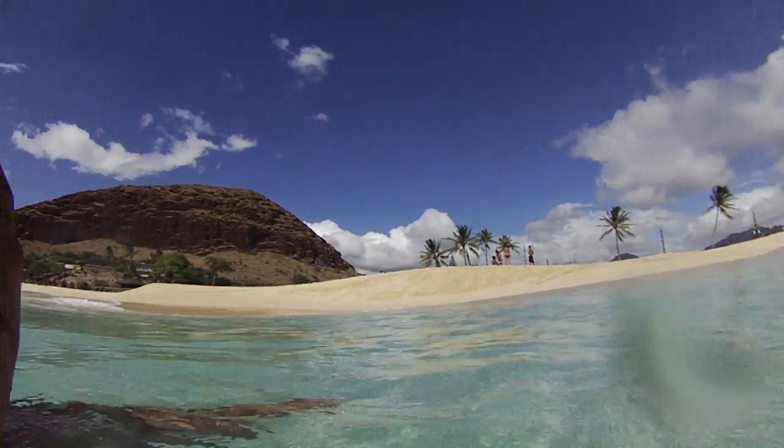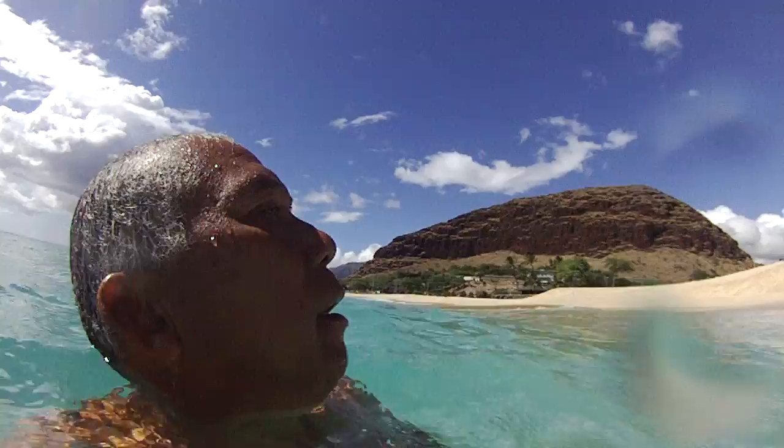Really nice day. It's about 94 degrees out here — crazy hot. We're going to go to another beach soon.